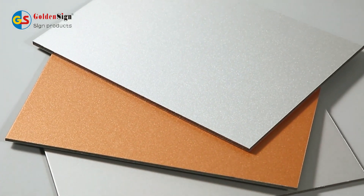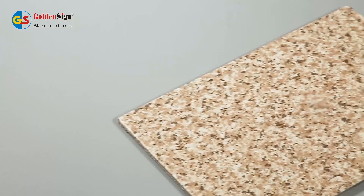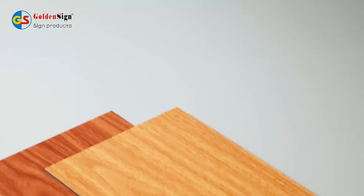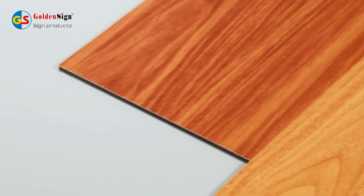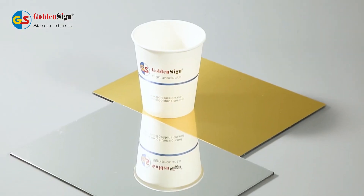It has these features: 1. Excellent anti-flaking strength. 2. Strong weather resistance. 3. Outstanding fireproof. 4. Excellent impact resistance. 5. Even coating and various colours. 6. Lightweight and easy processing.